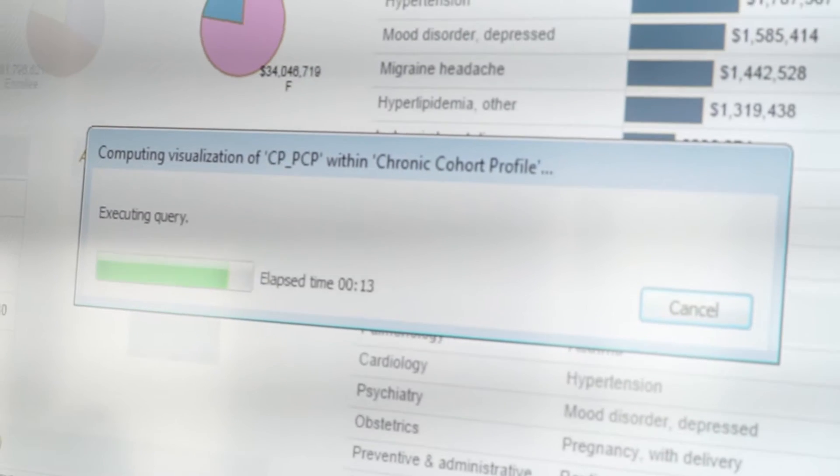We bring the data in and we actually convert it into a common format, deliver that information into the hands of our analysts who then use that information to drive population health strategies. Populytics is riding a tidal wave of change.